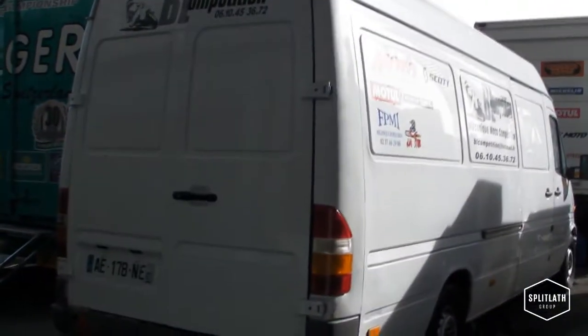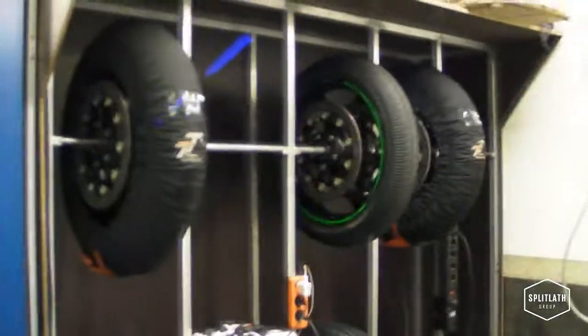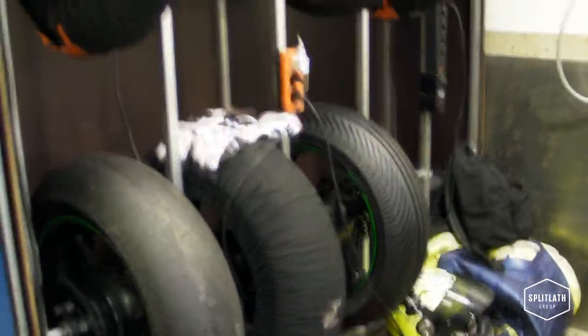Work benches — I should point out that that van there holds the heavy duty engineering section, so bike number three if you like. Tire section. The variety of tires — we shouldn't need the wets this race.